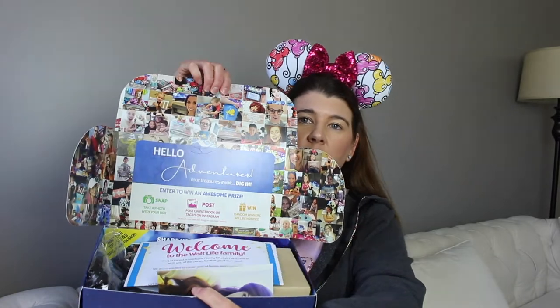Oh wow, so there is a lot going on in there. Lots of pictures — looks like Instagram pictures of people with their box. It says 'Hello adventurer, your treasure awaits, dig in.' Enter to win awesome prizes — snap a photo with your box and post on Facebook or tag us on Instagram; random winners will be notified. It also says 'Welcome to the Walt Life family. You joined an exclusive Disney fan club that is here to send you all the Disney fun that you'd ever need. We are excited to curate special boxes every month filled with officially licensed Disney and Disney Parks goodies specially chosen with you in mind.'